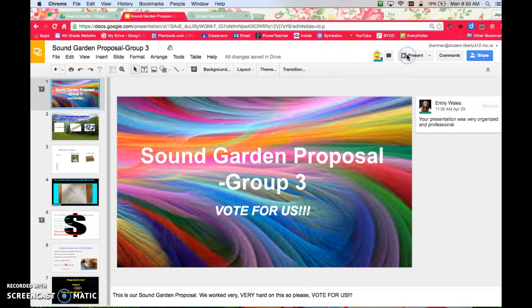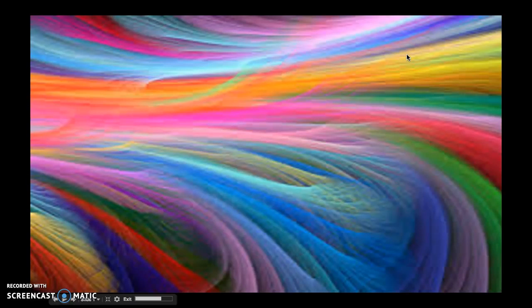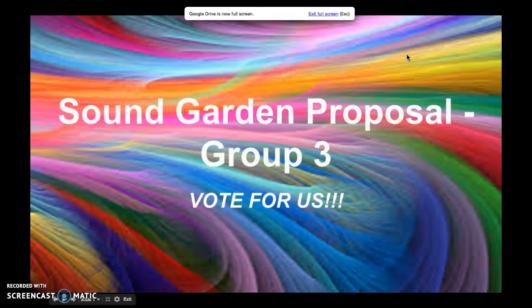Hi, this is the Soundgarden proposal for Group 3. Please vote for us.